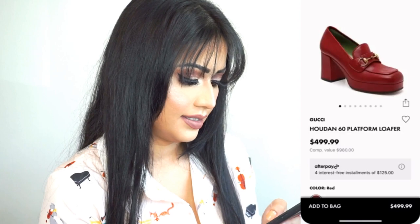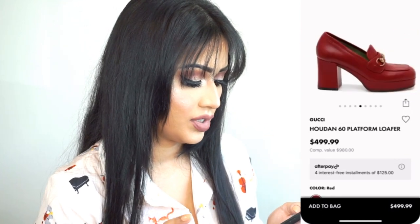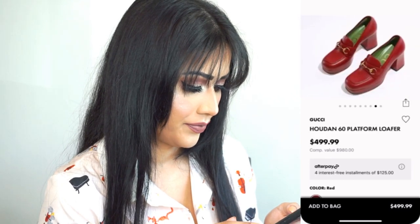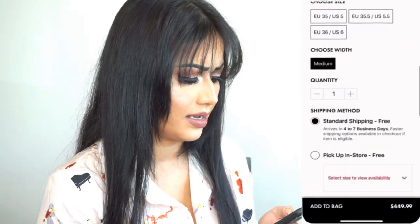This loafer is amazing. I like loafers but I'm a petite person so I've never tried them. But this loafer has chunky heels so I'm interested. These boots are cute — oh, they don't have my size.